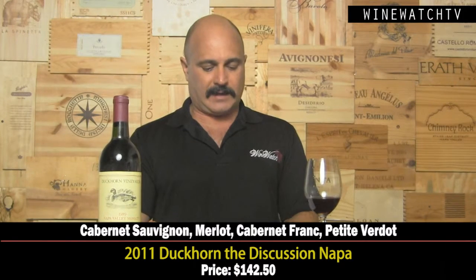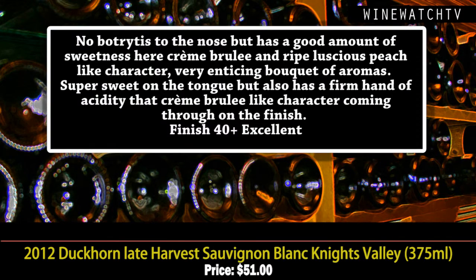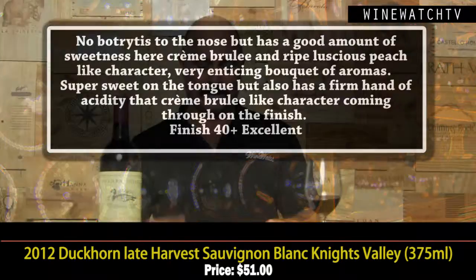The Duckhorn Late Harvest — from the 2012 vintage, it's Sauvignon Blanc. They say there's no botrytis in it, but it has a lovely honey character on the nose with a lot of sweetness, rich crème brûlée, luscious peach — a very pretty bouquet. Super sweet on the tongue, similar to a Sauternes, but with lovely acidity cleaning things up. That lovely crème brûlée character comes through on the finish. Excellent juice. That's what we had with our friend Carrie from Duckhorn. I'm your host Andrew Lampasoni signing off for the Wine Watch.